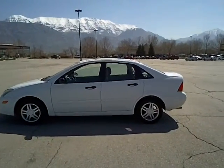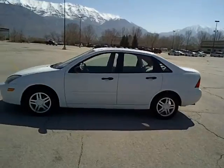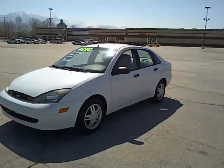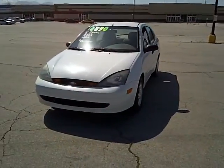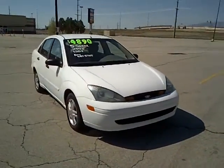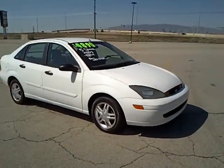Hey everybody, this is Dan, and today I'm going to show you my 2003 Ford Focus. It's a little four-door sedan, SE model. So you get your power windows, power locks, cruise control, air conditioning, CD player, and alloy wheels.